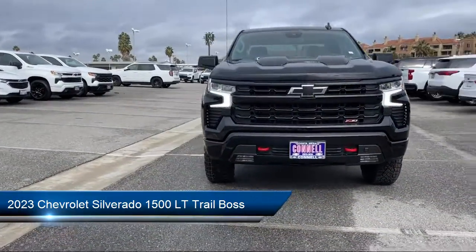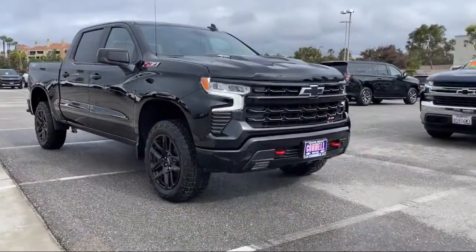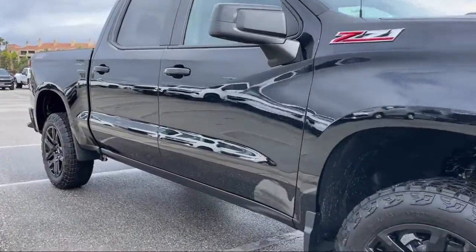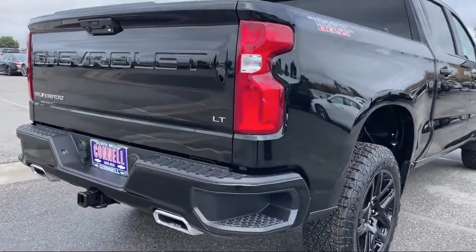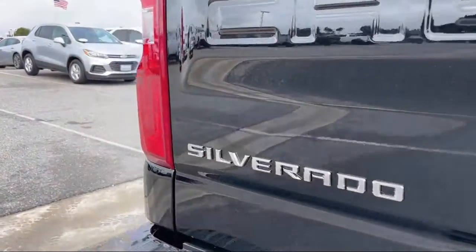It comes equipped with smart device integration, Bluetooth smartphone integration, a powerful and efficient turbocharged engine, heated front seats, MP3 player, front collision mitigation, auxiliary audio input, LED headlights, privacy glass, and lane departure warning.